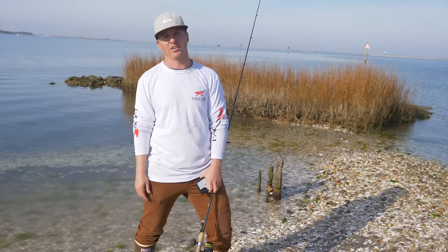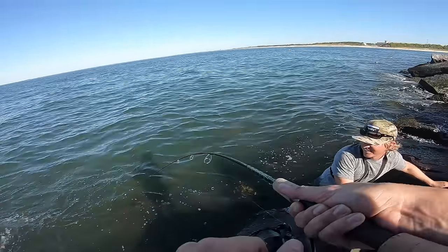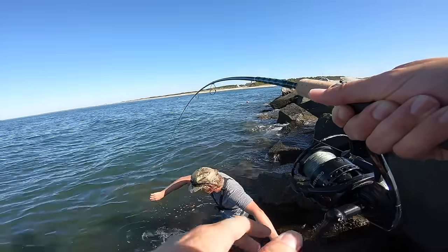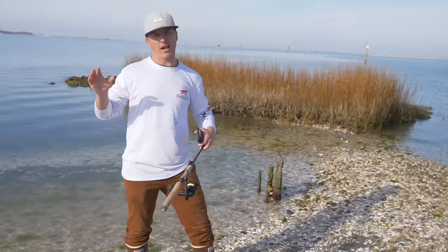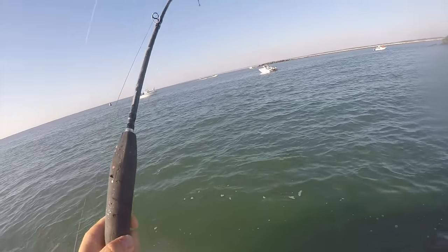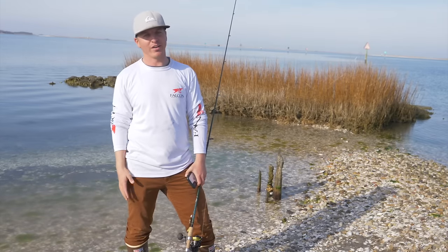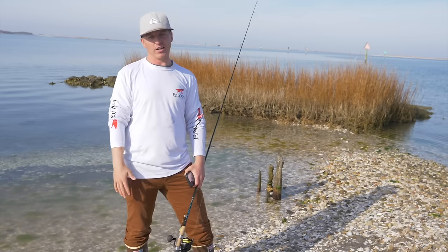Another structure redfish adhere to is jetties. Jetties provide an amazing environment and ecosystem for fiddler crabs, blue crabs, and smaller baitfish. There are tons of food options at a jetty — it's pretty much like an all-you-can-eat buffet for redfish that's always serving a different meal. Sometimes shrimp are on the menu, sometimes crabs, so there's great variety of species that adheres to a jetty.